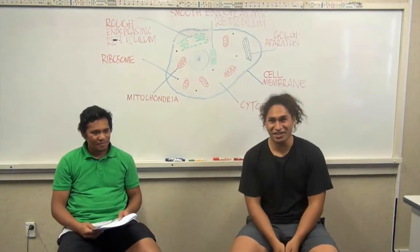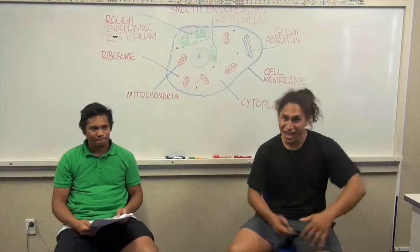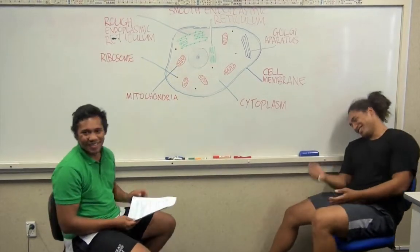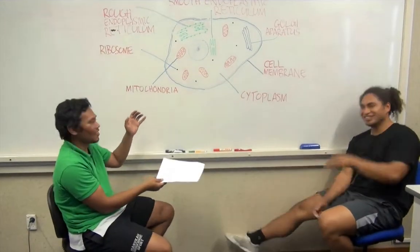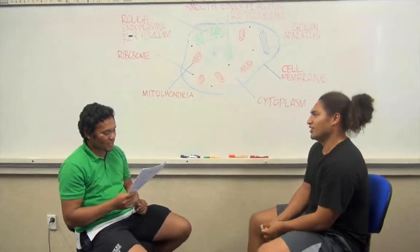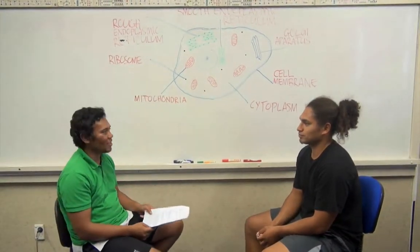Hi, my name is T and this is Shone. Welcome to Allentimes. Shone, where does aerobic metabolism take place in the cell?